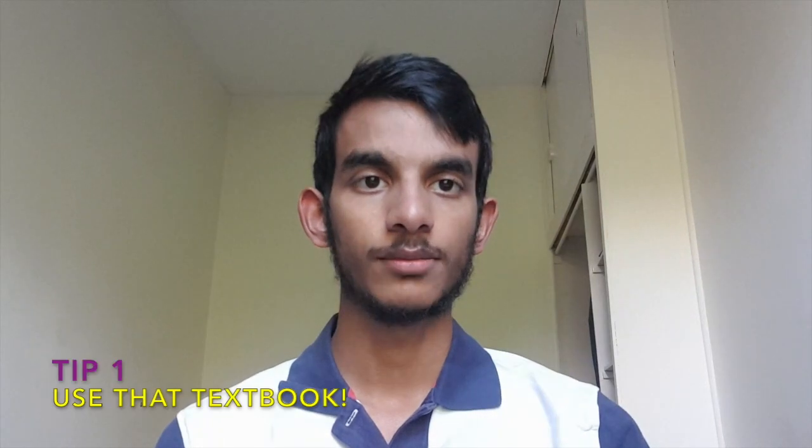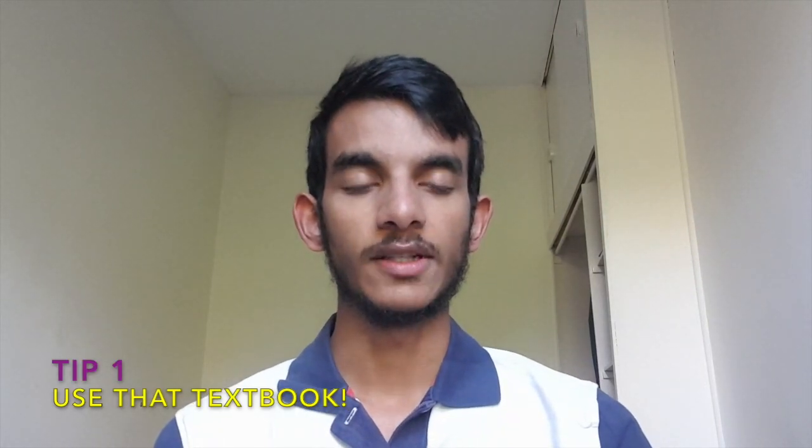So tip number one: use the textbooks. Now this may sound obvious but you'd be surprised at the number of students who've never even seen the textbook for their specification. I was actually one of those students during the first month of my A-level. My brother had just done chemistry with the same exam board so I was supposed to use his copy. When I finally asked him where it was he said, 'So what have you been doing for a whole month without the textbook?'